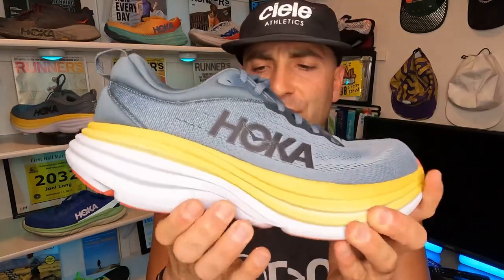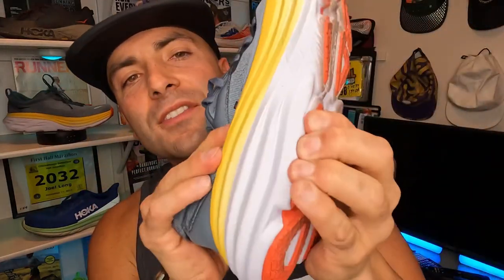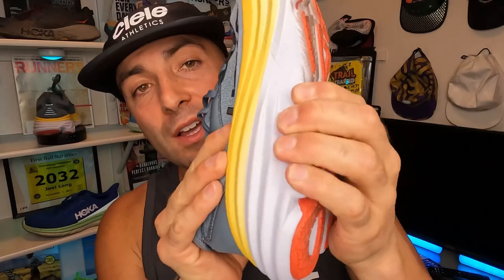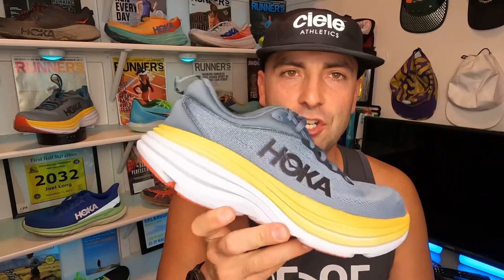According to Hoka, something new on the Bondi 8 is an ultra-resilient foam. They say this is their lightest, softest foam, and it is super flexible and super plush. They put their lightest foam into their most cushioned shoe. So if you're on your feet a lot — everyday running, everyday walking — I highly recommend these. As I squeeze them, it's like a trampoline. This is definitely a plushy shoe, and it's because of the new foam they installed on the Bondi 8.